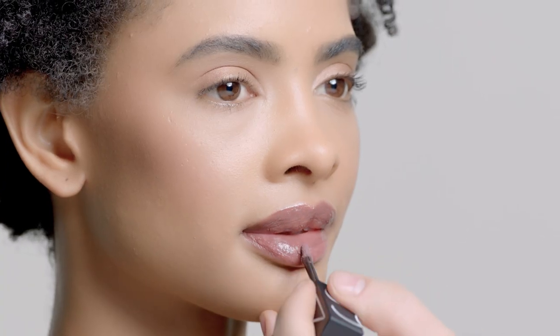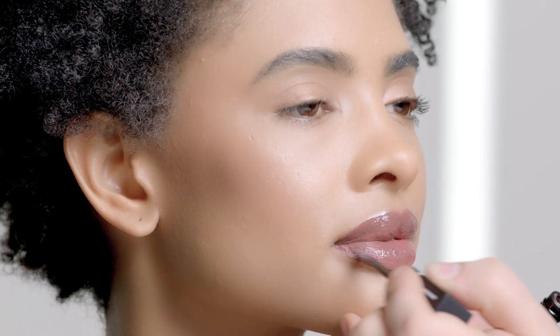Often people think that when it comes to nudes, there's only a few choices. The reality is you have a ton of choices when it comes to nudes. This can be anything from a cool brown, to a taupe, to a sheer raisin, to a soft pink. Have one that's more classic and one that's a little bit more daring.